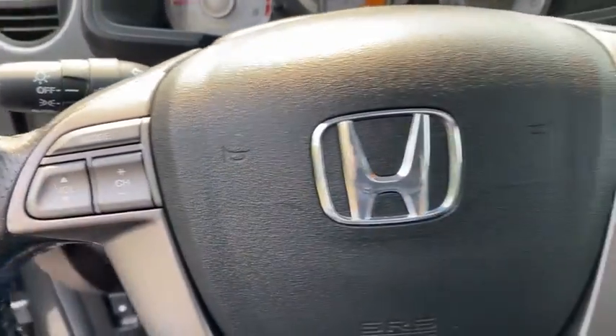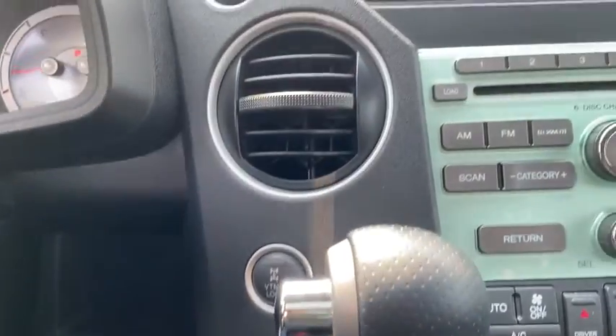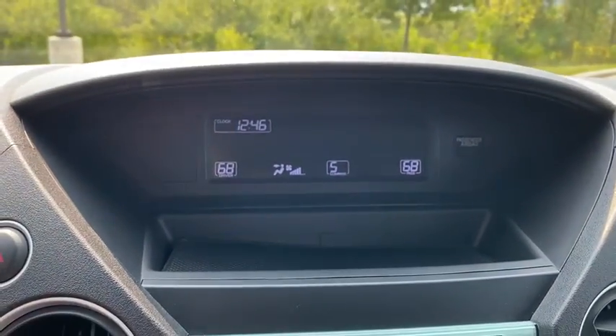Power passenger seat. Traction control. Dual airbags. Alloy wheels. Power steering. Four-wheel disc brakes. Electronic stability control. CD player. Security system. Compass.